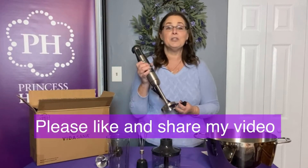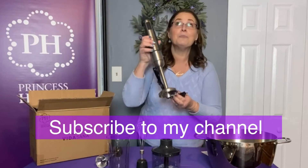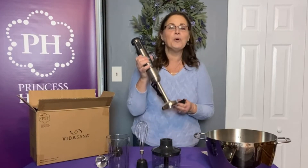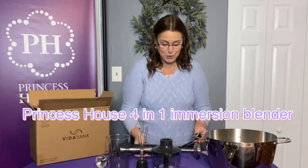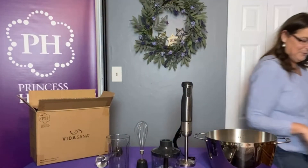Please like and share my video. If you're watching on YouTube, make sure you subscribe so you always see it. This is the very first one that came in — I'm so excited about all the new products, and as I get them I will be back. This is our four-in-one immersion blender from Princess House. You're going to love this piece — stay tuned for recipes this week!